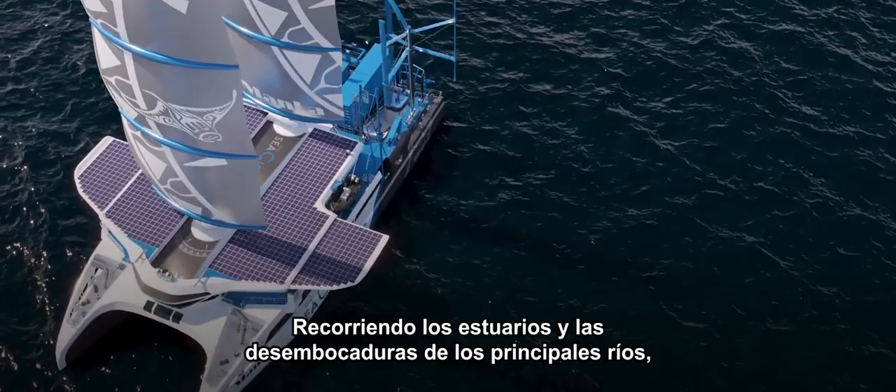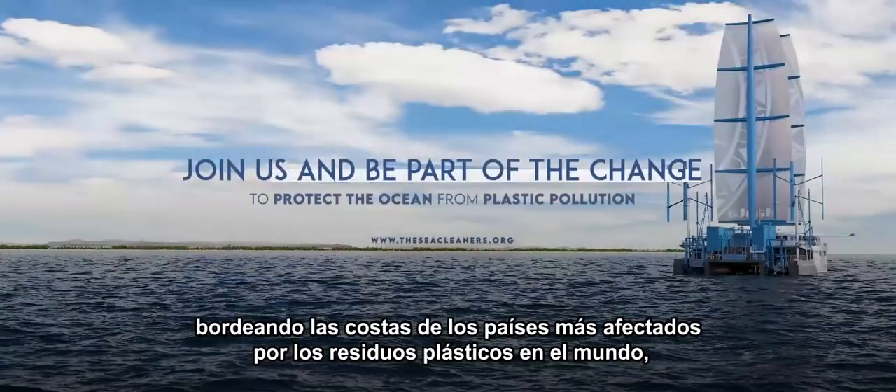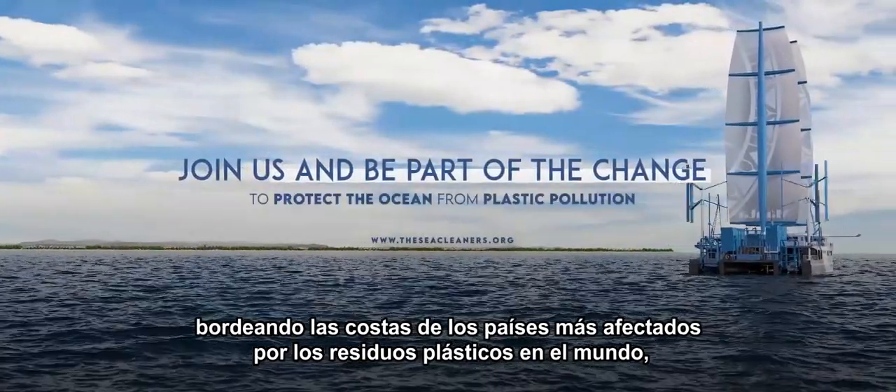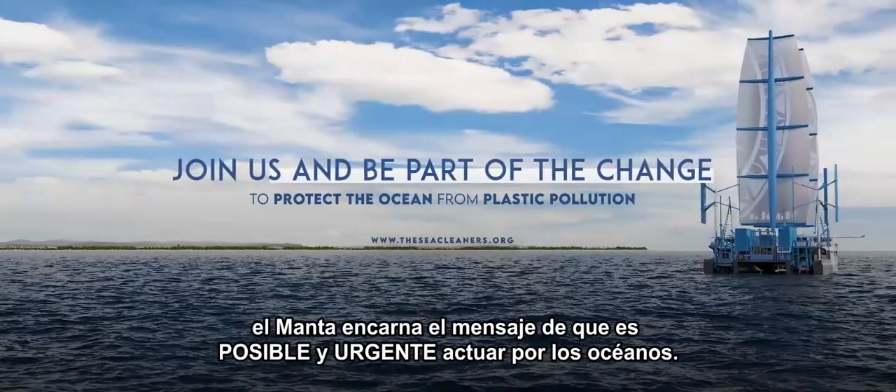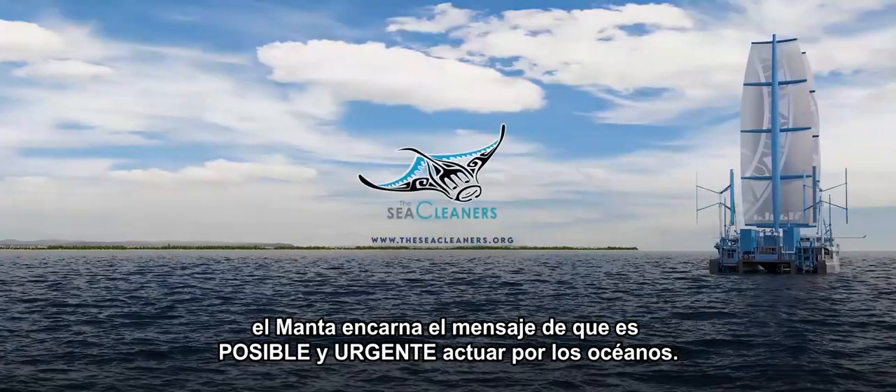Combining high technology and eco-consciousness, the Manta will travel to the world's major estuaries and river mouths where floating plastic waste is known to be concentrated. It is urgent to take action now — the Manta will make it possible.